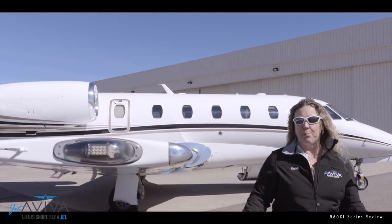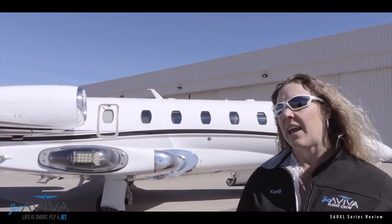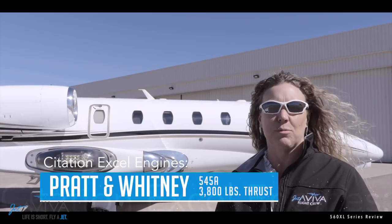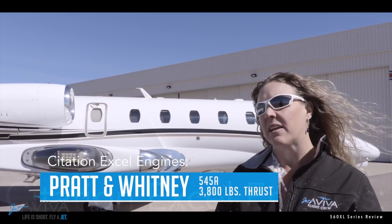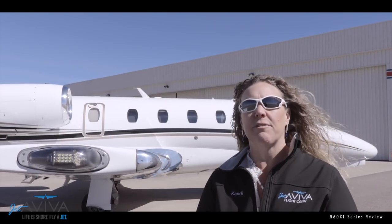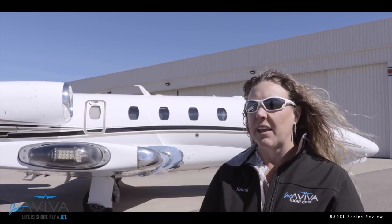Clearly the top performer is the XLS+. The only notable difference in the XL series is on the Citation XL with 545A engines, which is rated to 3,800 pounds of takeoff thrust, and it requires a step climb to get there.